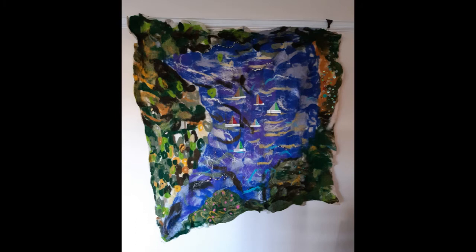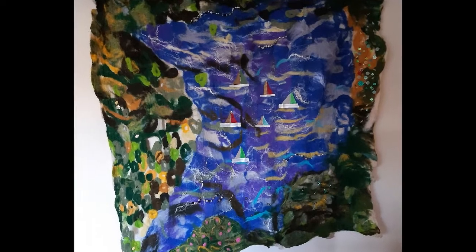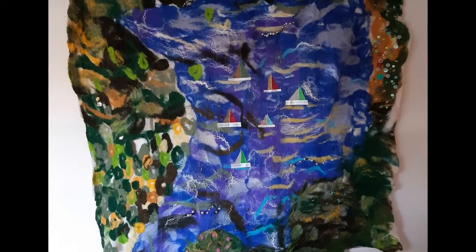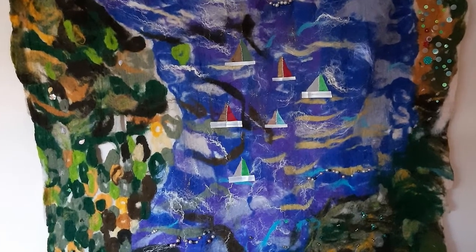This hanging depicts the reservoir and was created by a local art group more recently. It is created using felt making and embellished by applique and stitching. There is something very exciting about creative people working together.